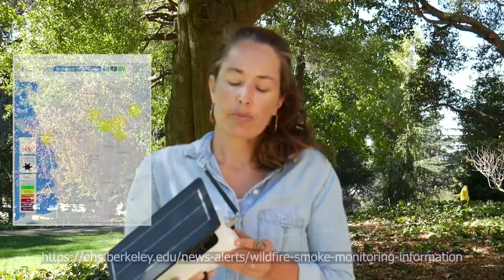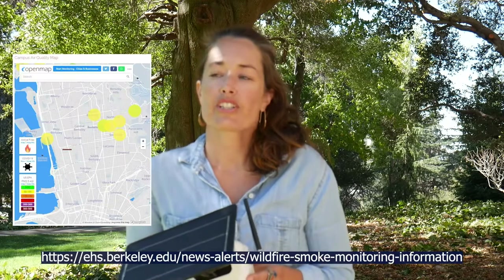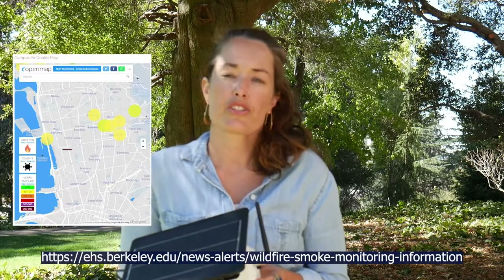If you're interested in viewing the data from these sensors, you can access the data points through our campus air quality map at the EH&S website. You can click on any of the data points and plot it in comparison to other data points on campus or reference monitors. If you zoom out on the map, you can even compare it to other regional sensors in the Bay Area or across California.